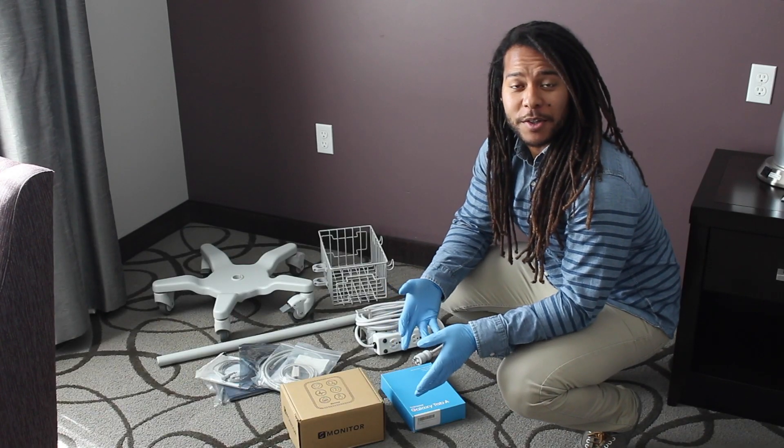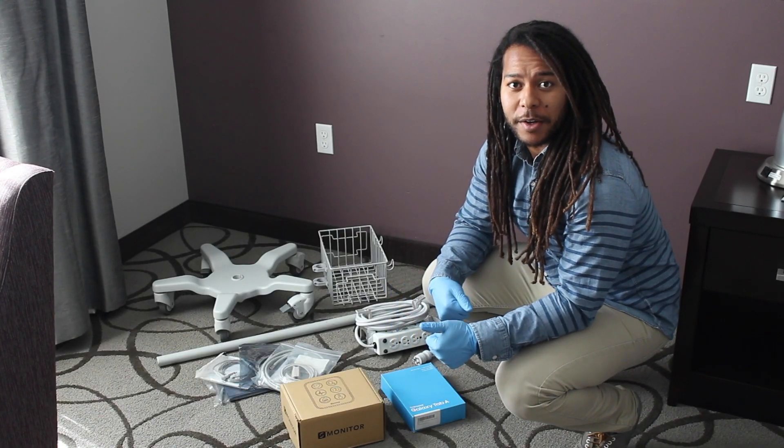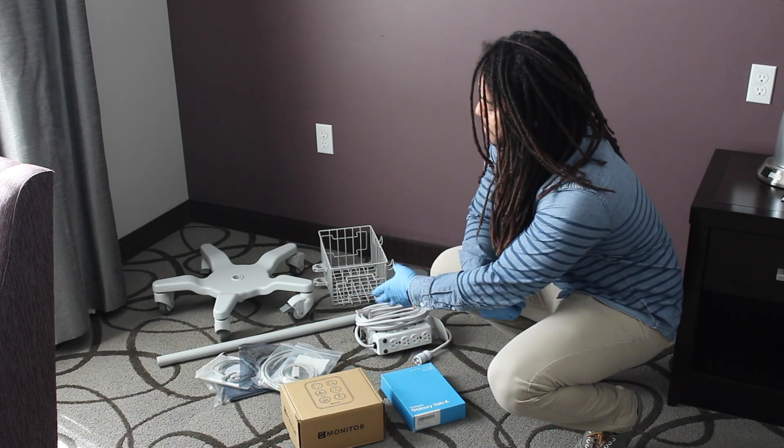Alright, so to start the upgrade we're going to start with one kit. Here we have the monitor, the probes, and the stand.